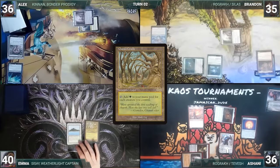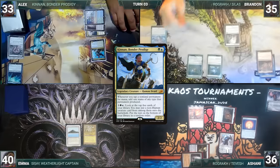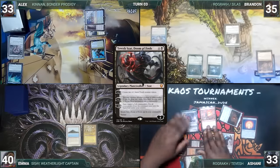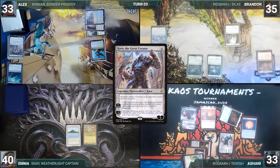Alex draws and plays a Yavimaya Coast, then taps Ancient Tomb and Yavimaya Coast to help cast his commander Kinnan, Bondur Prodigy. He ends his turn. Brandon draws, does nothing, and passes. Ashani draws and plays a Mana Confluence, taps Ancient Tomb and Mana Confluence to help cast his other commander Tevesh Szat, Doom of Fools. He activates Tevesh's first ability, creating two Thralls, then activates Karn's first ability with no targets and gives the turn to Emma.